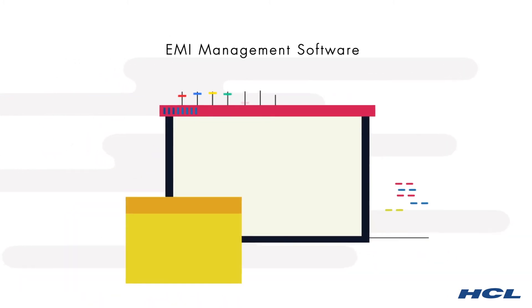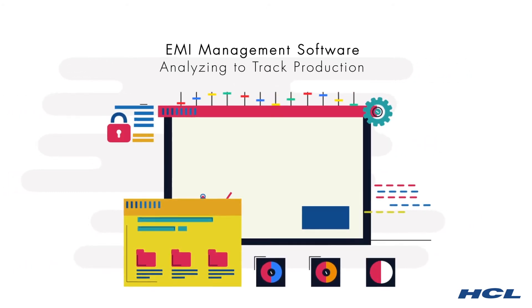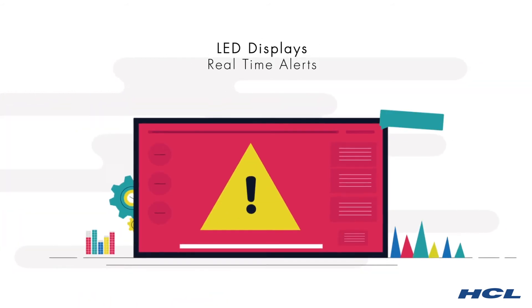EMI management software, which provides a central configuration tool, a front end for analyzing data, and a real-time dashboard to track production. LED displays for communicating alerts, messages, and data in real time.